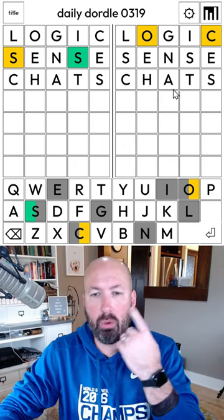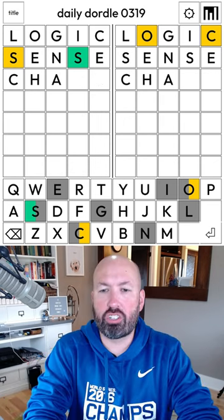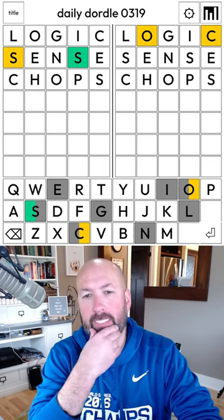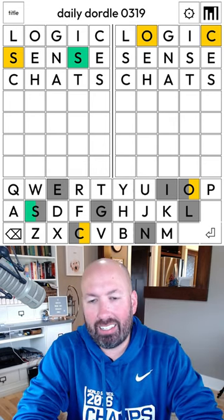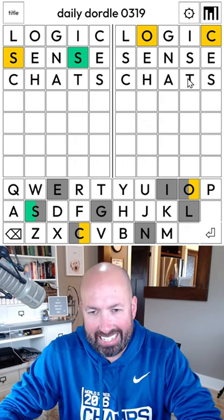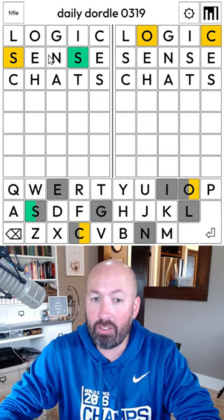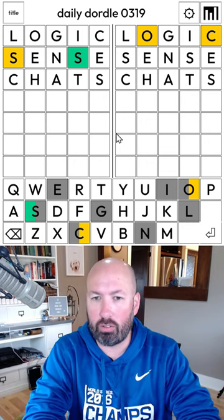We wanted to do an O though. How about 'chops'? We don't have that many letters yet, so I like doing the T and another vowel potentially, because we haven't found the vowel on the left. There's no E, I, or O. So I'm gonna do 'chats,' even though it doesn't get us a new spot for the O.